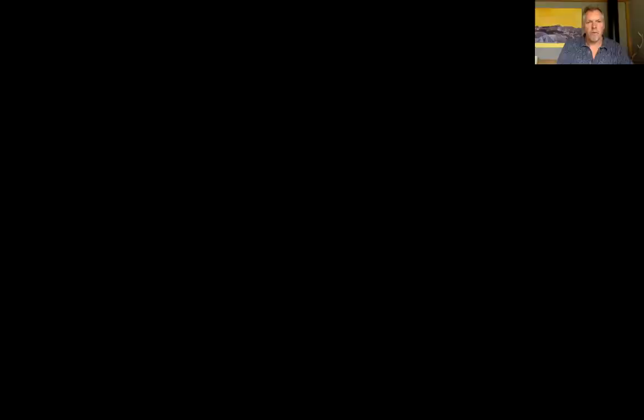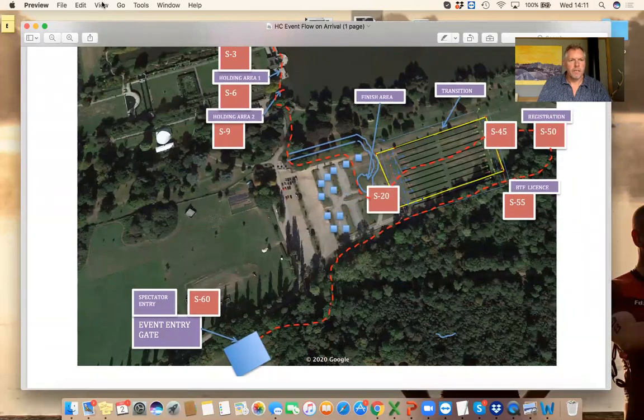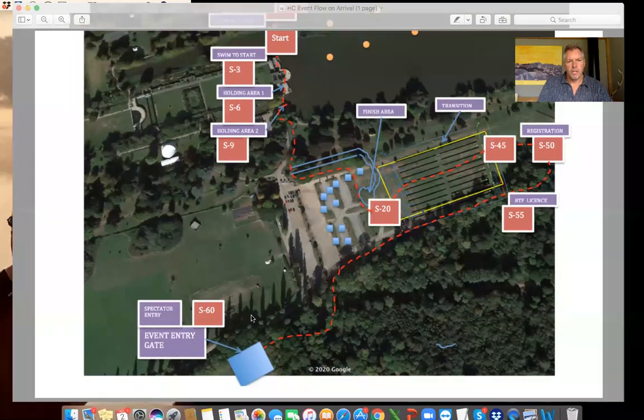You'll then enter the field and follow the signage to registration, coming into what's called Pokeridge Field where the bulk of the event village and transition is. You'll walk down the right-hand side of the field and the first thing you'll come to is the BTF licensing tent.